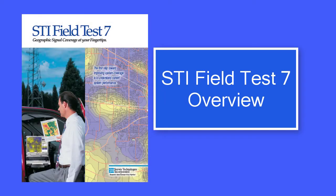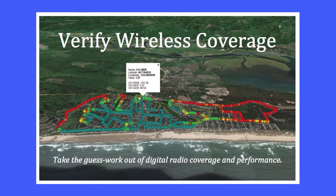Survey Technologies creates coverage testing solutions for first responder and other critical communications networks. STI Field Test 7 automates signal measurements to verify wireless coverage and quality.